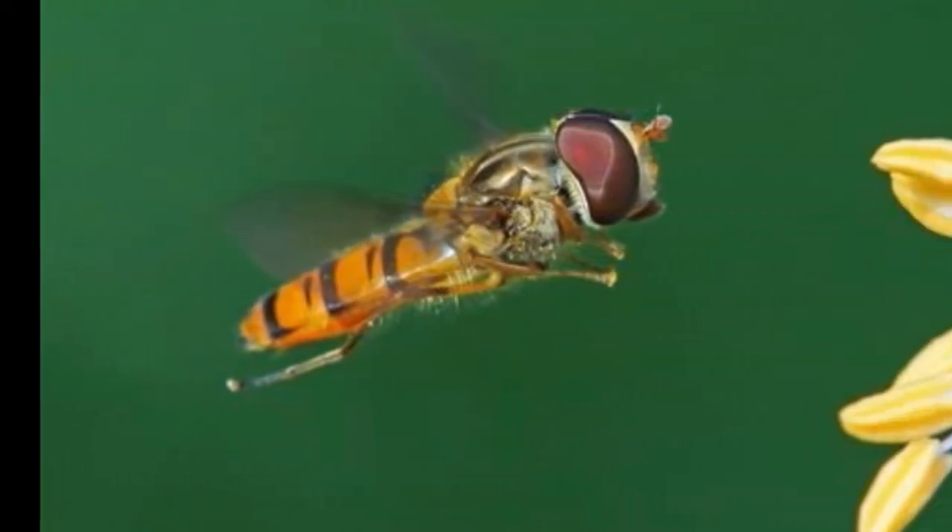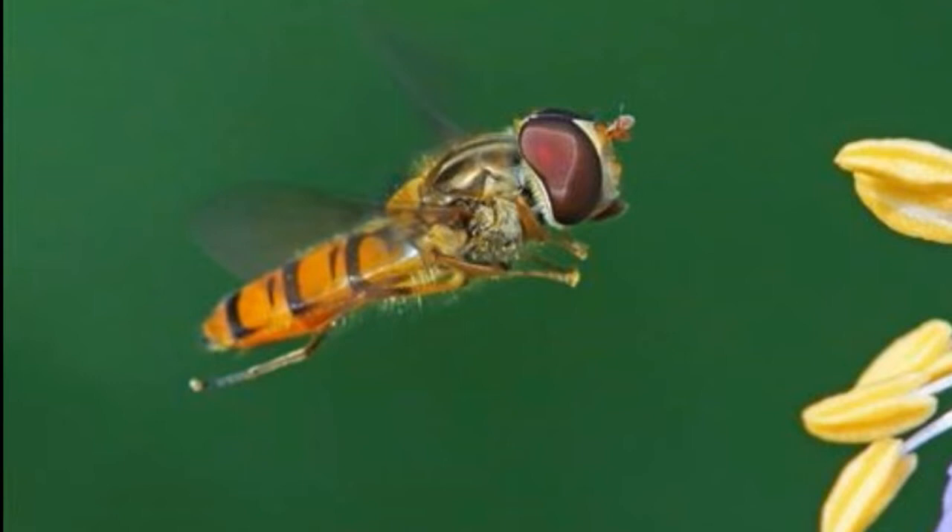According to the Encyclopedia Britannica, there are close to about 6,000 species of these flies. They are commonly found throughout the world on all continents except Antarctica.